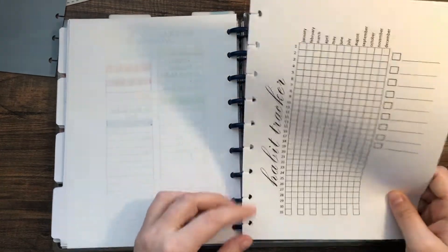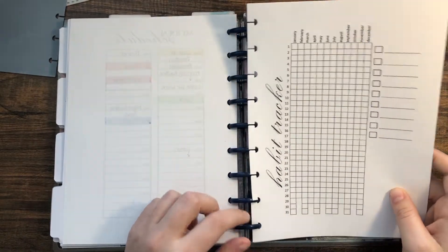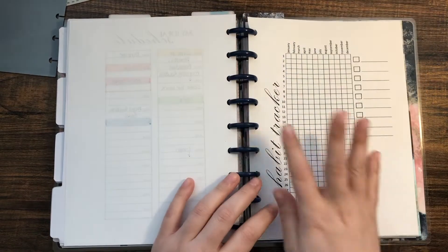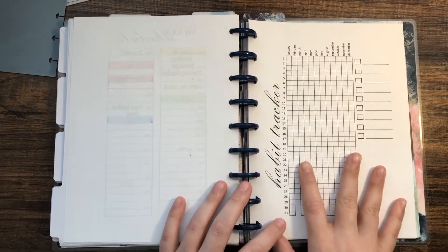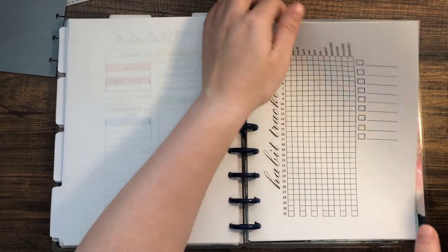I also have some yearly habit trackers modeled after the 'year in pixels' style. I may use one for mood tracking since I like having a yearly overview. I'm not sure what I'll use the other ones for yet.